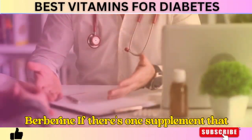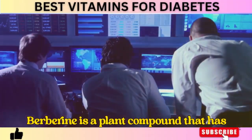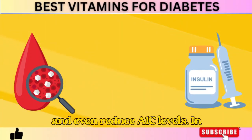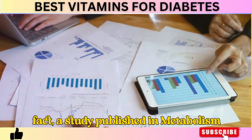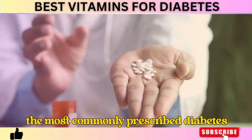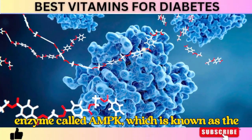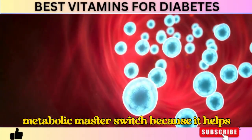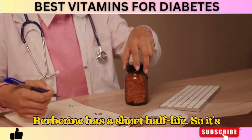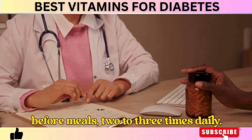Number 6: Berberine. If there's one supplement that works almost as well as prescription diabetes medication, it's berberine. Berberine is a plant compound shown in multiple studies to lower blood sugar, improve insulin sensitivity, and even reduce A1c levels. A study published in Metabolism found that berberine lowered blood sugar just as effectively as metformin, one of the most commonly prescribed diabetes drugs. Berberine works by activating an enzyme called AMPK — the metabolic master switch — which helps regulate blood sugar, fat storage, and energy production. Because berberine has a short half-life, it's best taken in smaller doses throughout the day, like 500 mg before meals, two to three times daily.